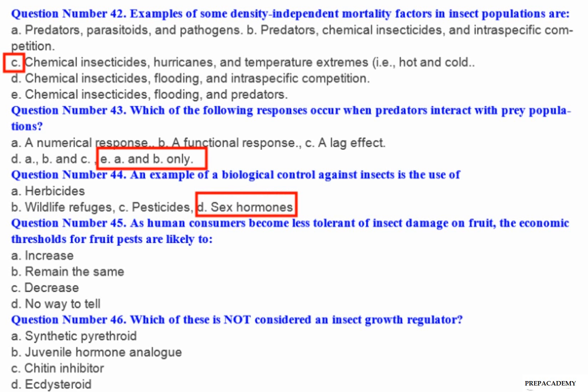Question number 45: As human consumers become less tolerant of insect damage on fruit, the economic thresholds for fruit pests are likely to — A. Increase. B. Remain the same. C. Decrease. D. No way to tell.